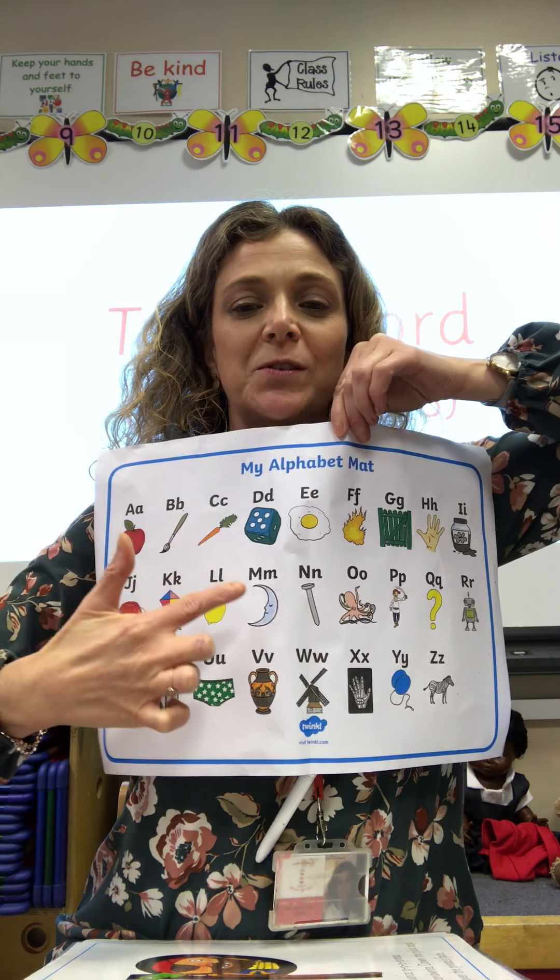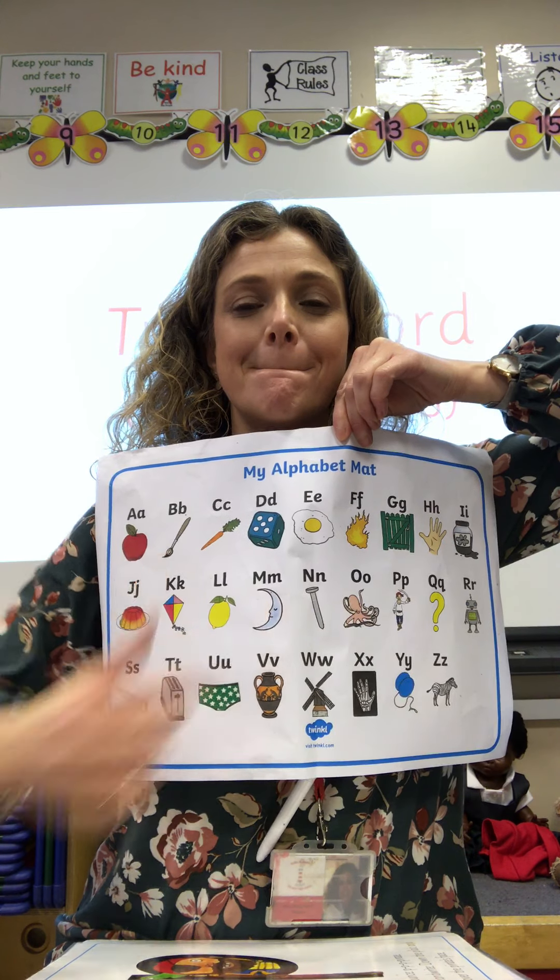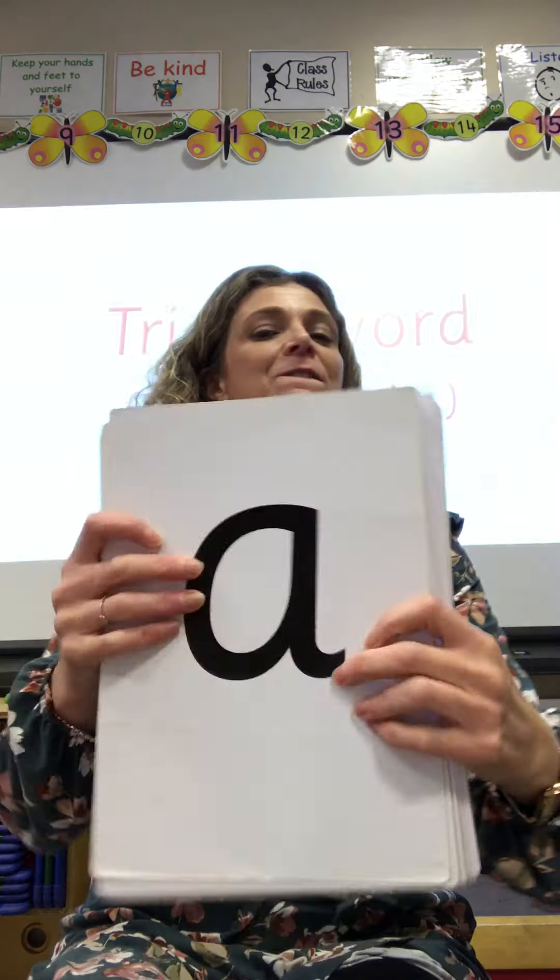Can you point to the letter that your name begins with? So my name is Miss Morris, so I'm going to point to M.